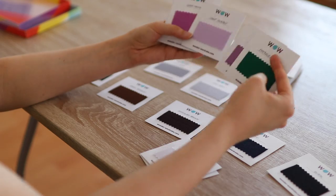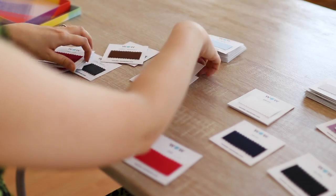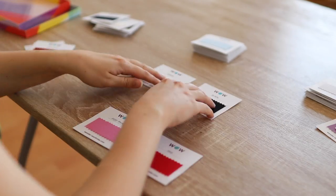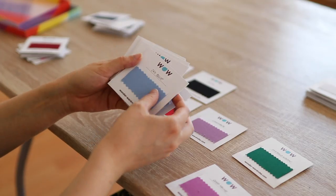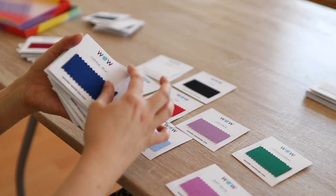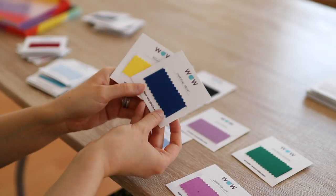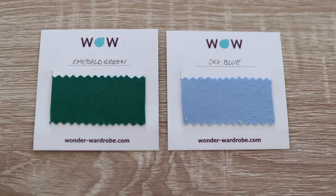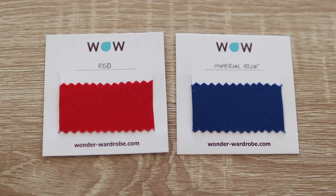This time I decided to go for a cold and bright palette that is perfect for a winter color type. I included white and black as my neutrals, pink, lavender, red, sky blue, imperial blue, and bright yellow as my main colors — meaning I will use them most often. The emerald green will be my accent color. I think they all look fresh and interesting when matched together.